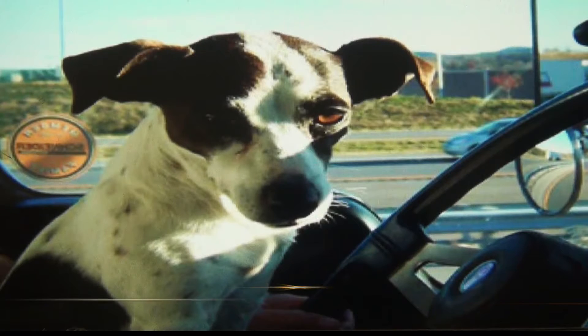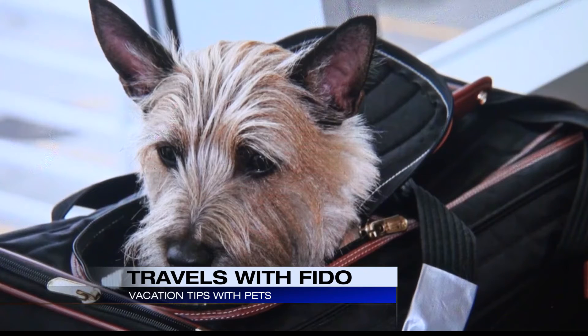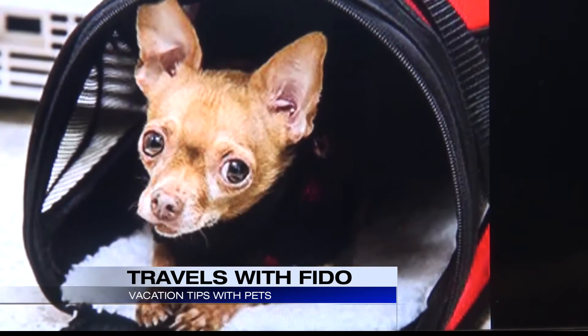They say it all starts with good planning. Make sure your pet is up-to-date on all his vaccines, and bring his vaccine and medical records. Make sure he's on a leash at all times, hooked to a properly fitted collar or harness with ID tags, license, and vaccine tags. Bring the food he's used to eating, plus a supply of any medicine he's on. Plan every part of the trip and make sure that all the stops along the way and the destinations you're going to are all pet-friendly.